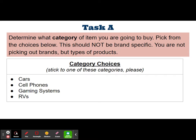Don't decide on a brand right now. You are not picking out brands — you are just picking out the type of product. These are your choices. Please pick one of these categories and stick to them.